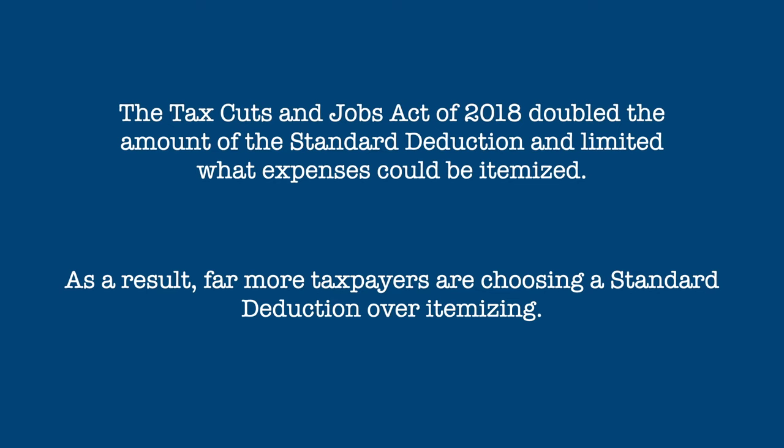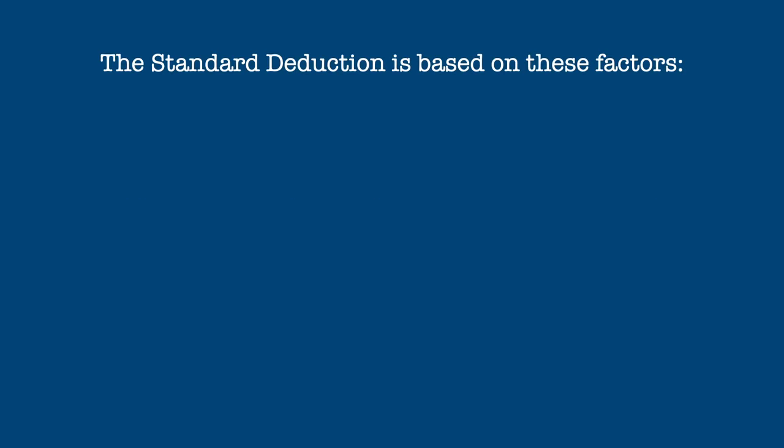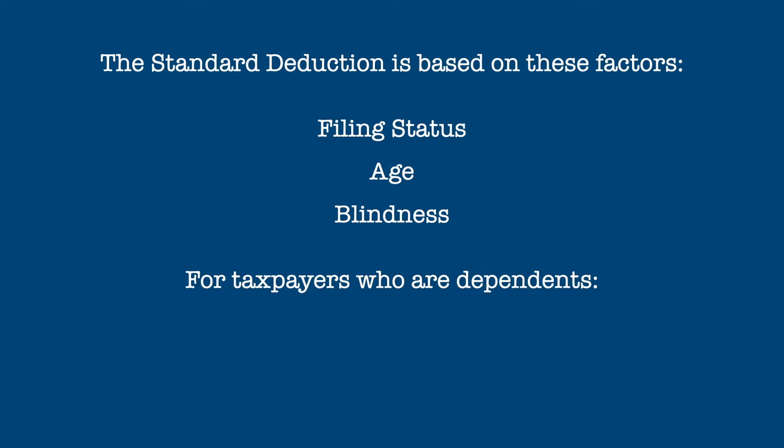This has resulted in simpler returns for most taxpayers. The standard deduction is set by tax law and increases every year as the cost of living increases. The figures in this video are as of 2020 and will increase annually into the future. Your standard deduction is based on these factors: your filing status, your age, whether or not you are blind, and for taxpayers who are dependents of other taxpayers, your earned versus your unearned income.